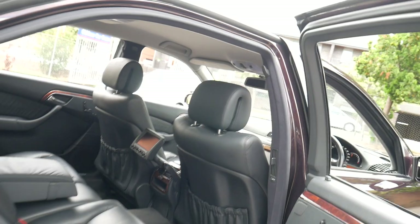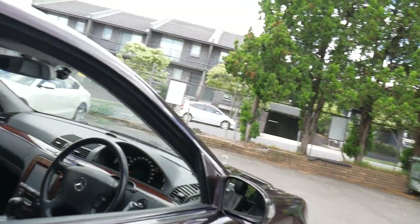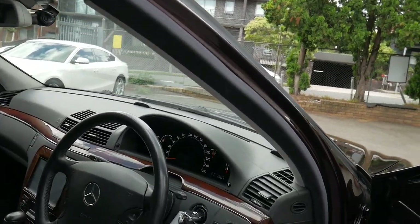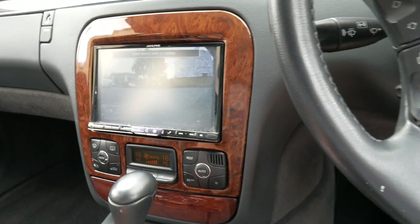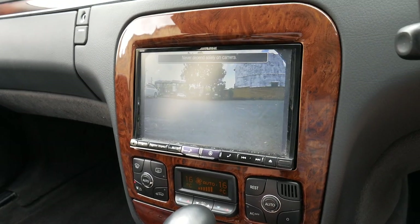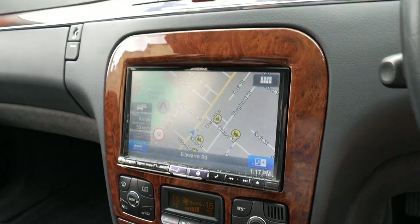Somebody spent an absolute fortune on this car after paying $30,000 for it in Melbourne some years ago, and they have put in a front parking camera, rear reversing camera, the Alpine modern navigation system — you can see here how nice that is with all the different cameras — and obviously we can turn those off and go back to our normal navigator.